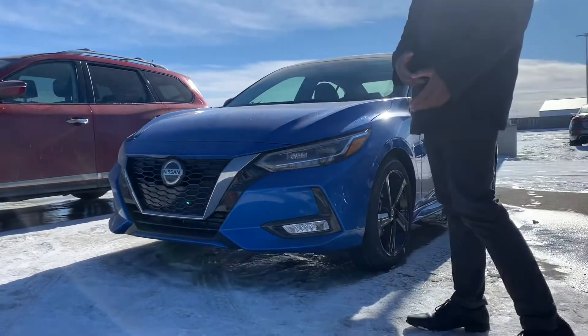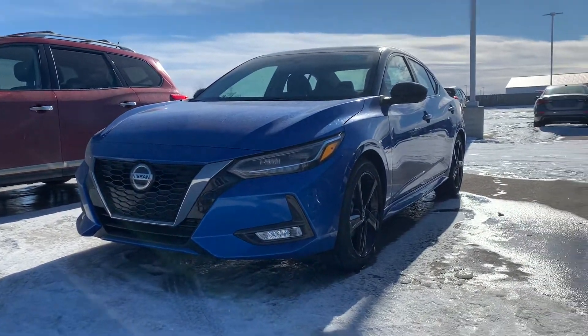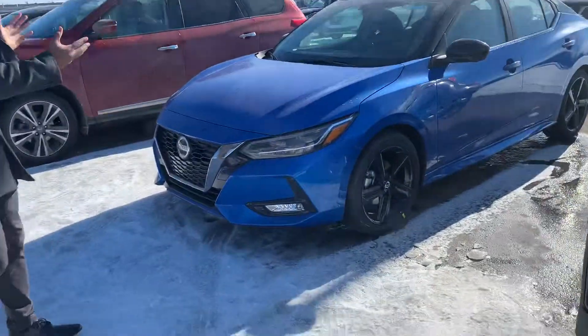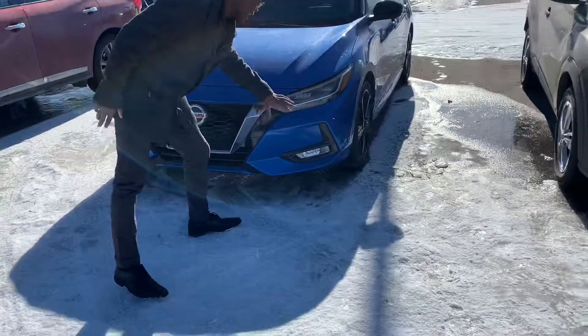Underneath the hood you've got the nice fuel efficient two liter four cylinder engine, perfect for your daily driving and highway driving. One of my favorite things about the Sentra is the huge motion grill and the sharp looking headlamps.